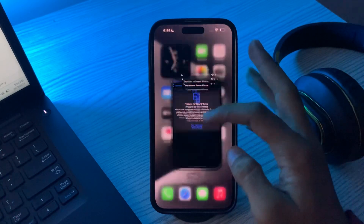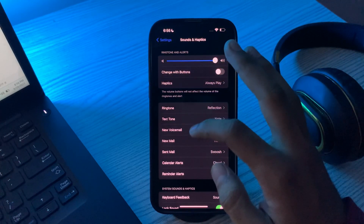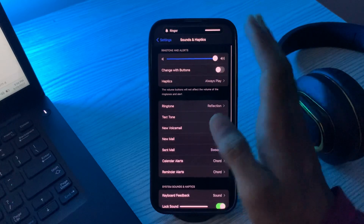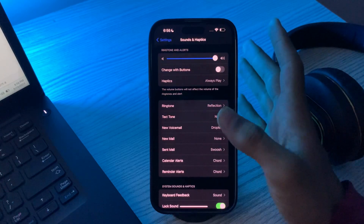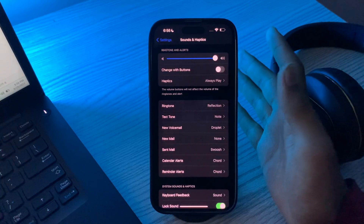Next, check your ringer. Go to Settings, then go to Sounds and look for the ringer and alerts slider. Using your finger, drag the slider back and forth. If you hear a sound, you are good to go. If you don't, or if the speaker button near the slider is dimmed, your iPhone speaker may need servicing.